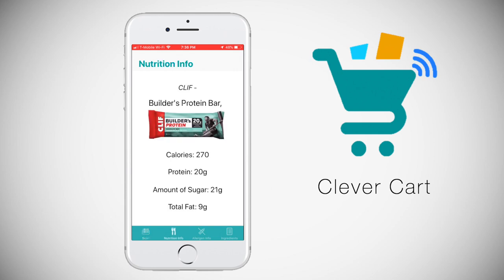On the nutrition page, it displays simple information such as calories, protein, sugars, and total fat. Not only does this quick source of information make it easier, but it also makes it quicker as the font is larger compared to the small, hard-to-read text of an item.